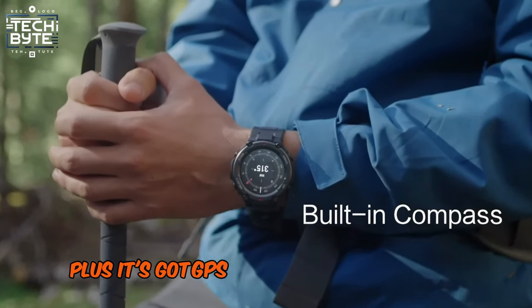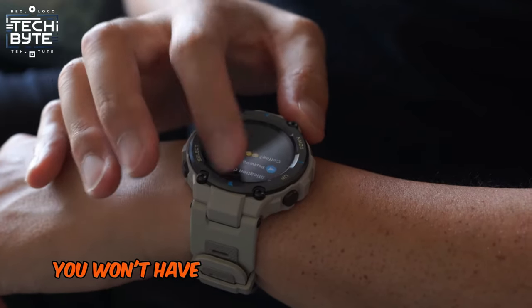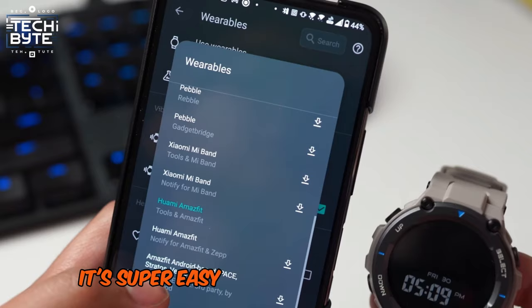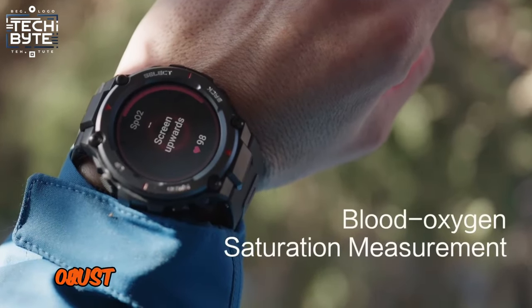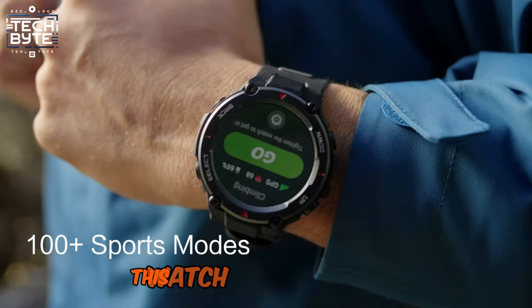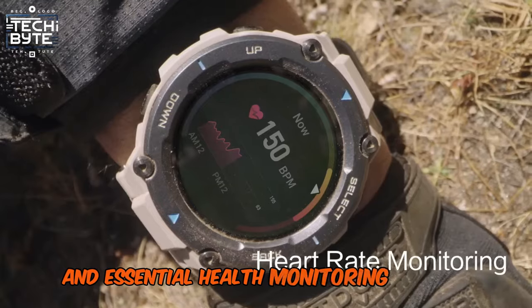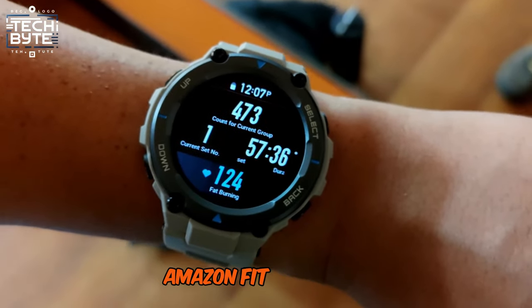With an amazing 18-day battery life, you won't have to worry about constantly charging it up. And the best part? It's super easy to use with your phone, thanks to Bluetooth. Whether you're into sports or just want to keep track of your health, this watch has you covered with over 100 sports modes and essential health monitoring features. Say hello to your new favorite accessory, Amazfit T-Rex Pro.